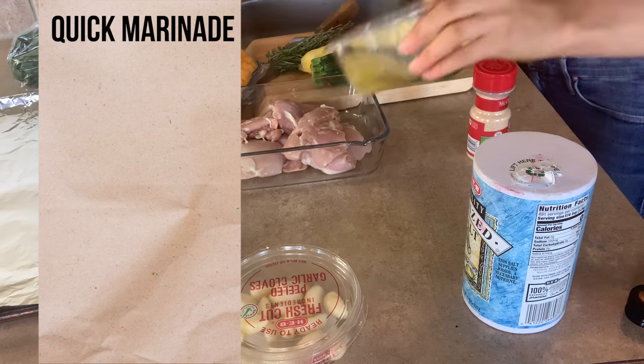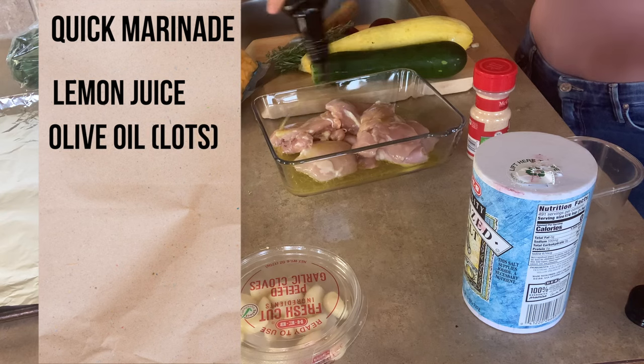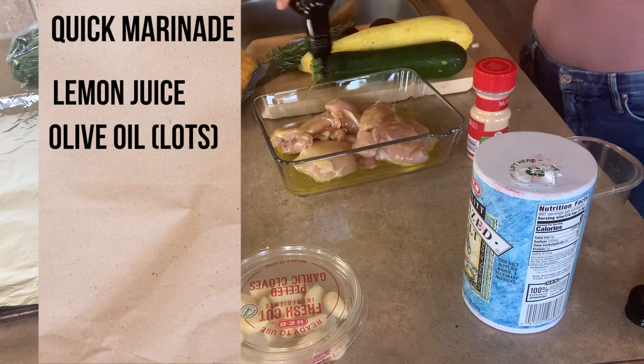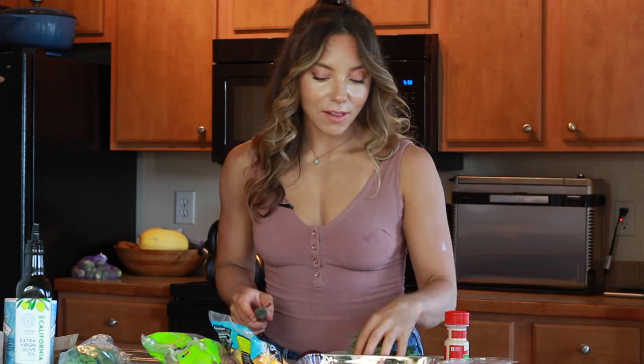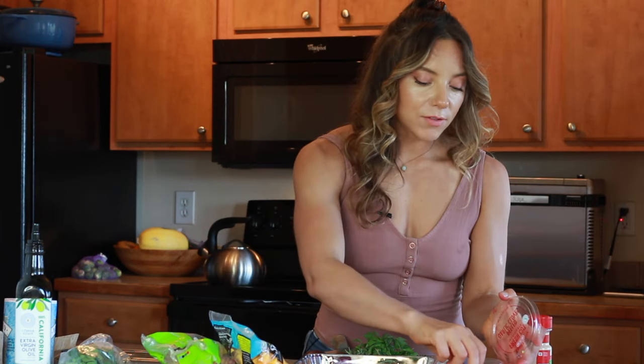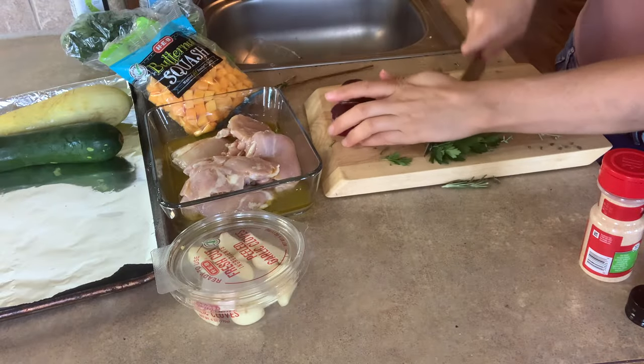The next sheet pan meal is chicken thighs. I've got boneless, skinless chicken thighs — my grocer didn't have bone-in skin-on, but boneless skinless is really good too. I'm going for pretty classic Grecian, Middle Eastern vibes: olive oil, lots of herbs. I'm pouring the juice of two lemons over the chicken, then adding olive oil, fresh rosemary, thyme, and parsley. Now I've got a pile of fresh herbs and I'm adding three cloves of garlic right on top, then chopping everything up together.